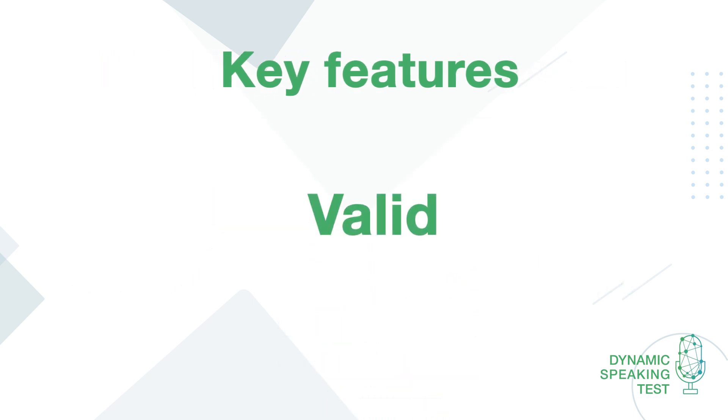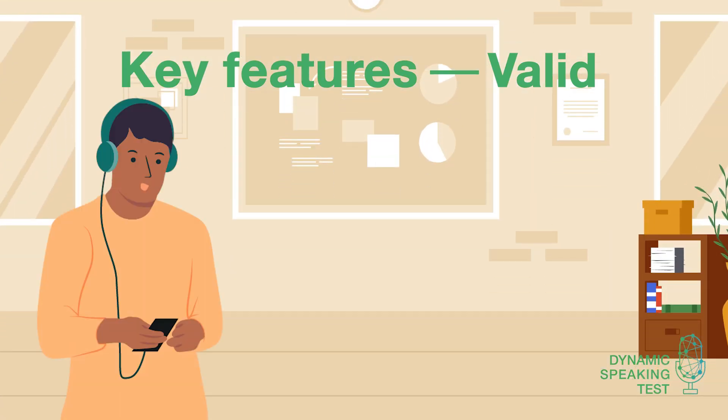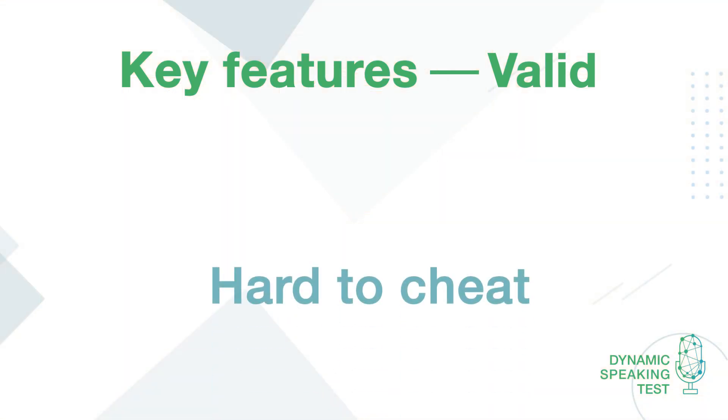Valid. The test was co-created by Clarity English and Telc, one of Europe's leading language testing specialists. Expert design ensures that the Dynamic Speaking Test not only measures skills such as pronunciation and fluency, like other tests, but crucially also measures the test taker's ability to communicate effectively.